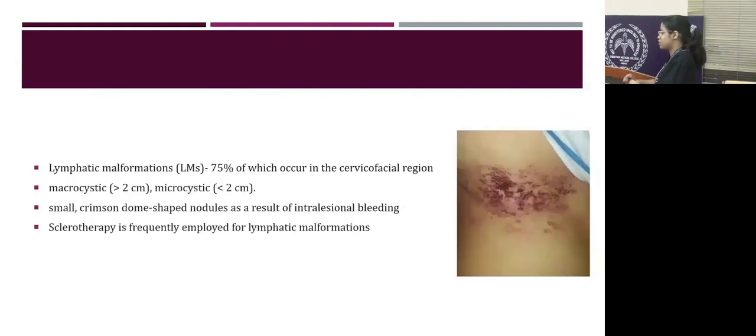Lymphatic malformations are also rare, and 75% occur in the cervicofacial region. They are classified into macrocystic and microcystic. They are small crimson dome-shaped nodules which occur as a result of intraluminal bleeding. Sclerotherapy is the frequent modality of treatment.